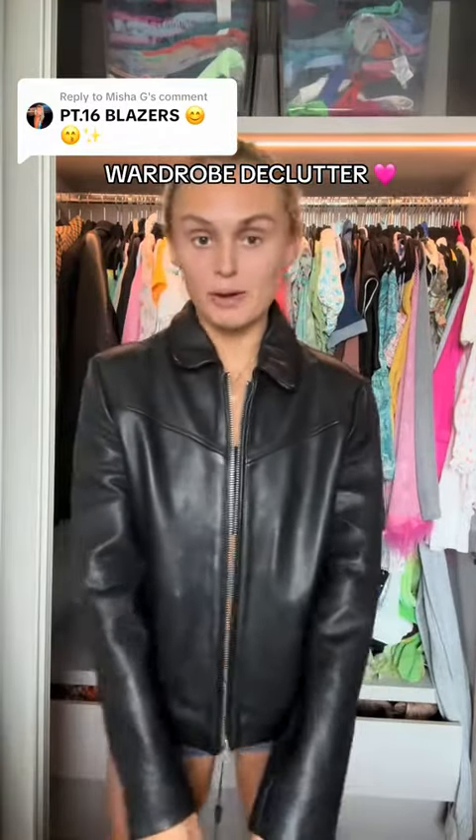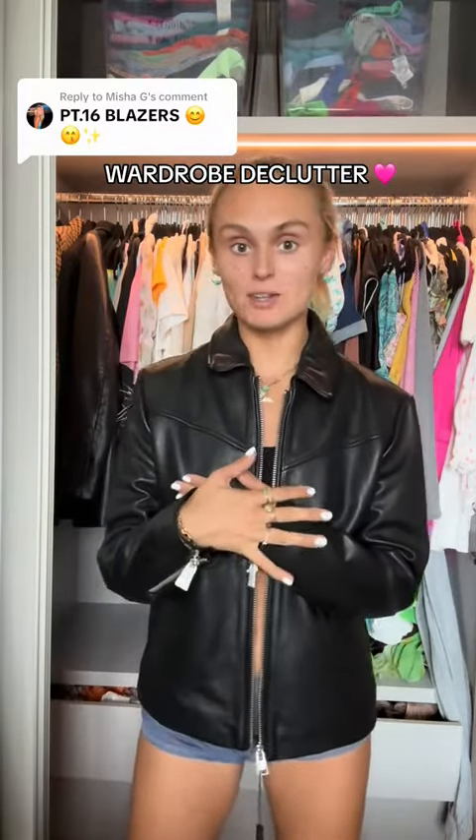And Other Stories big gray oversized blazer - keeping. These things look massive. Black leather Boda Skins jacket - this is definitely a bit different for me, but I feel like this is the way classier and more timeless version of that faux leather blazer that I have. I do think this is stunning.